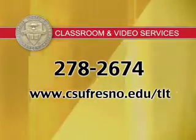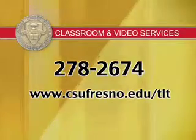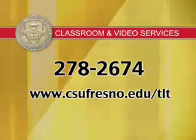Your feedback about smart classrooms is important. Please take time to visit the Teaching, Learning, and Technology website and fill out a short smart classroom survey. Thank you for taking time to learn about smart classrooms at Fresno State.